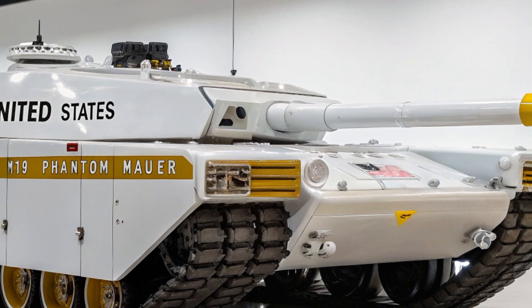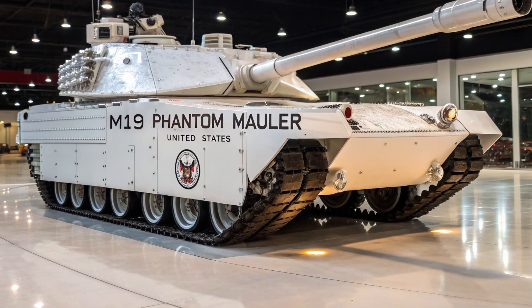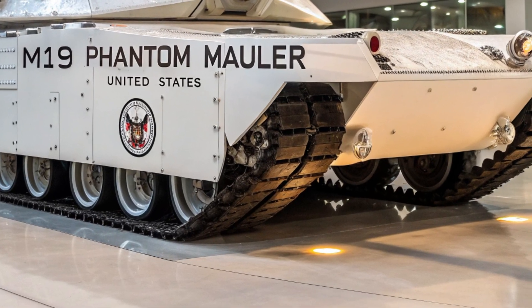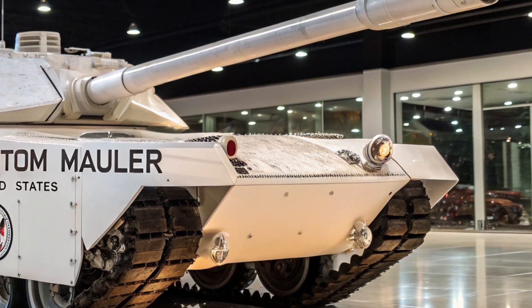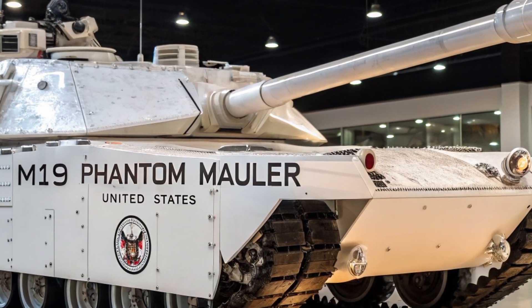The M19 is built with next-gen hybrid propulsion, combining a high-torque diesel core with silent electric treads, giving it unmatched speed and stealth. In battlefield simulations, it closed the distance faster than any armored vehicle before it while maintaining a near-zero acoustic footprint — a tank that can ambush like a ghost and strike like a hammer.